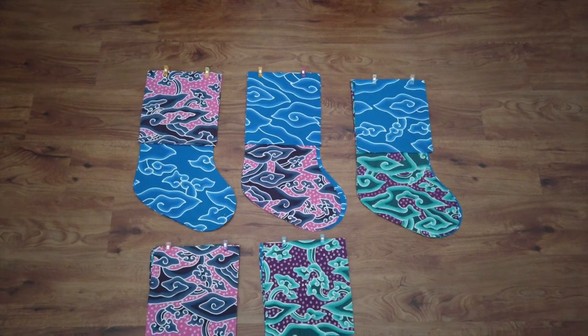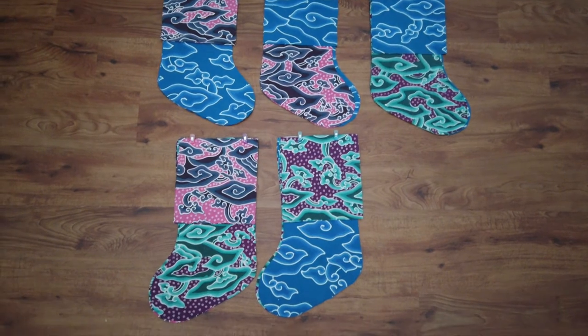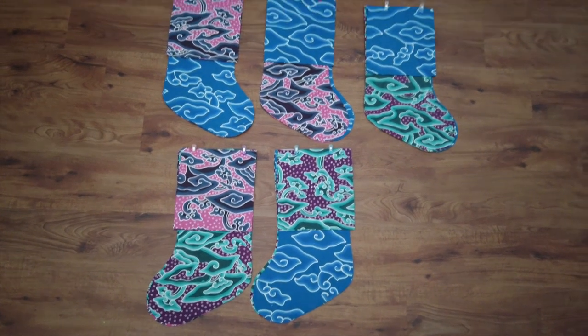I cut out the fabric for each of our stockings — the outside fabric, the lining fabric, and then a piece for the cuff at the top. So they're all cut and now they just need to be sewn.